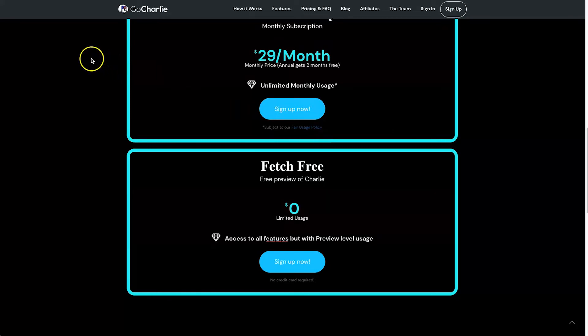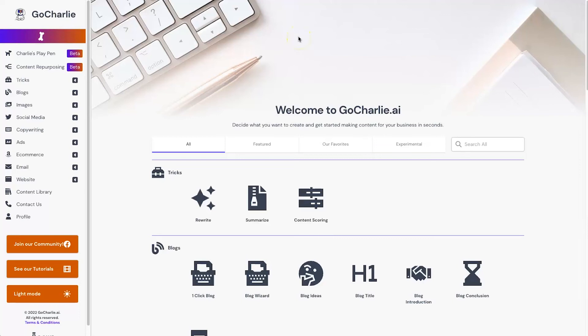I highly recommend if you're thinking about getting one of these plans, go ahead and have a test for yourself — link in the description. So what I'm going to do right now is log into Go Charlie and show you how it works. This is my Go Charlie dashboard and I really like the layout on the home page. On the left we have all the different types of content you can choose from.